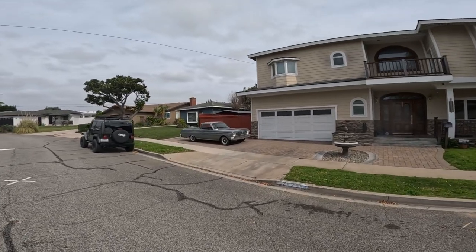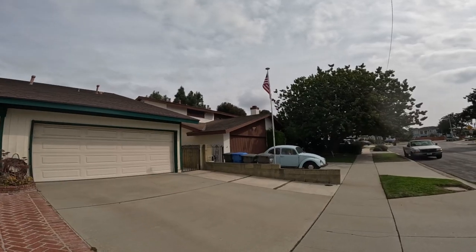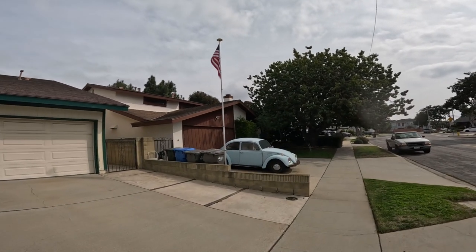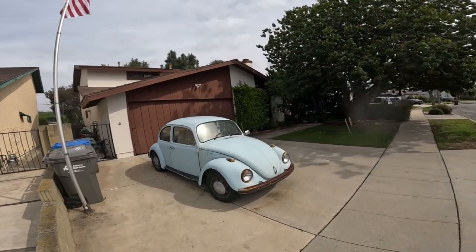It is a Ford Ranchero. Day 34 walking at least one mile every day for 34 days in a row. Nice American flag and an old VW Bug here — I guess it's from the 70s.